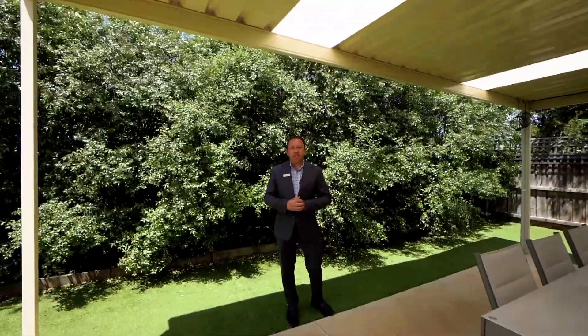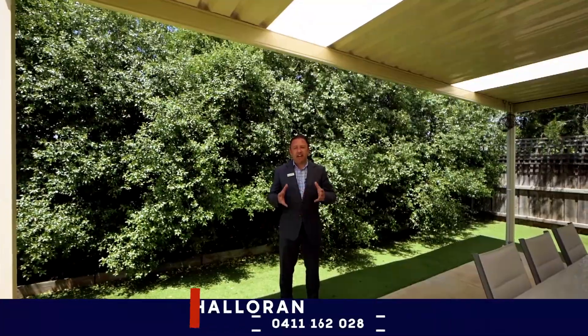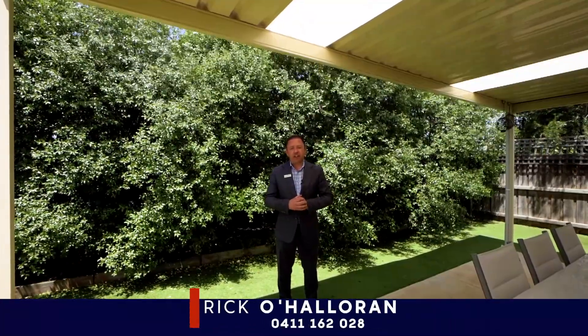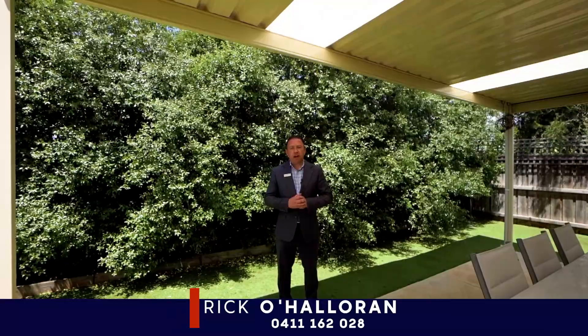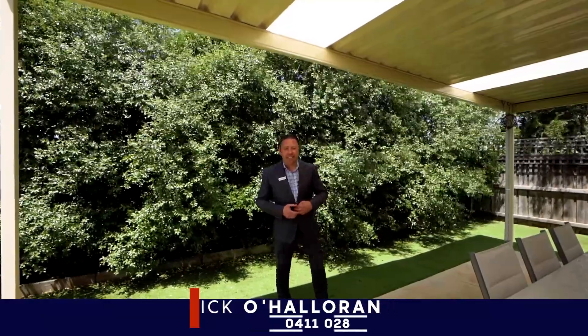There you have it ladies and gentlemen, that's the property. Number 12 Chrisus Street in Tarnate is here and ready for your inspection. My name is Rick O'Halloran and I look forward to hearing from you to book your private viewing — please feel free to give me a call on 0411 162 028. Bye now.